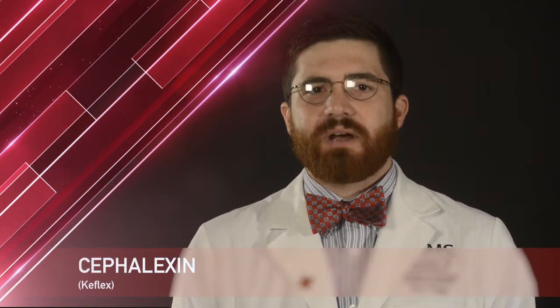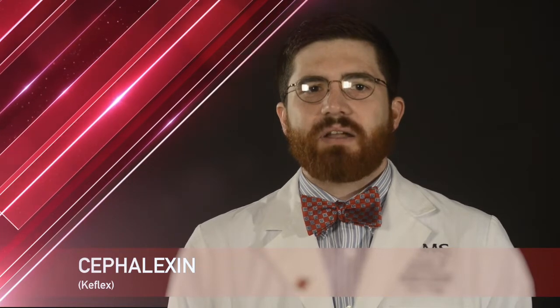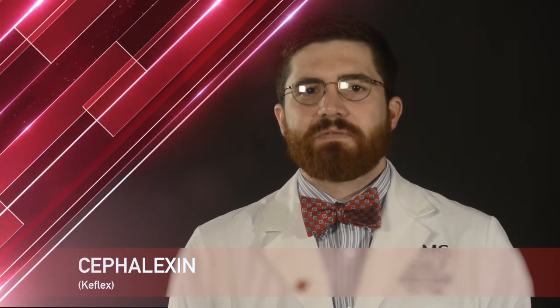Hello, my name is Brad, student pharmacist at the University of Arkansas for Medical Sciences. Today I'm here to talk to you about your medication Cefalexin. Cefalexin is also known by the brand name Keflex. It comes in capsules or oral suspension dosage forms and is an antibiotic most commonly used for bacterial infections.